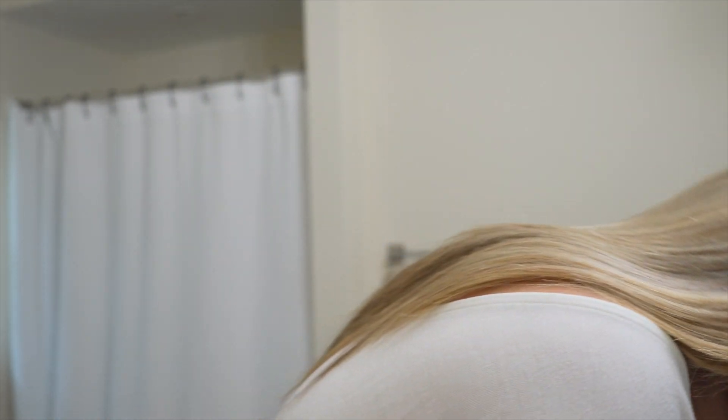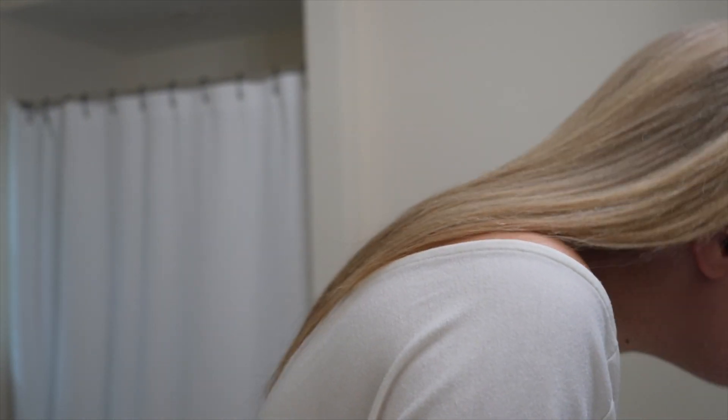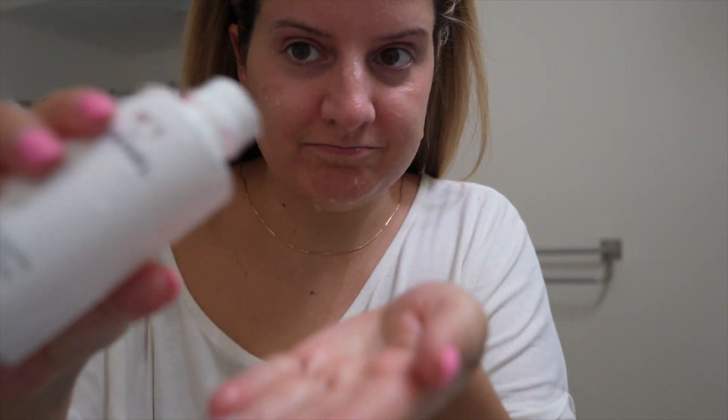First up I'm going to cleanse with my Chanel Number One powder-to-foam cleanser. The bottle is a little beat up because of the way the powder kind of clumps up with water. I had to do it like that, so my apologies. But I will be using my Duvolle spin brush in this video to show you how I get a really good quality cleanse.